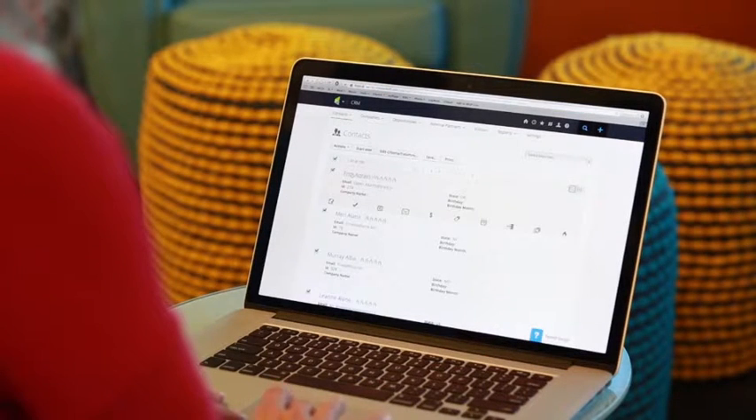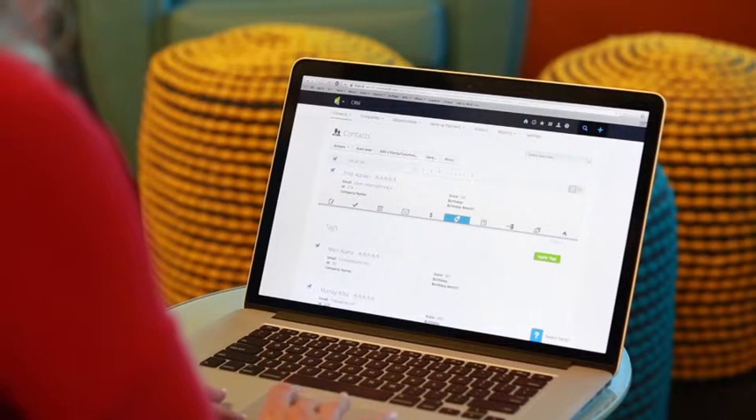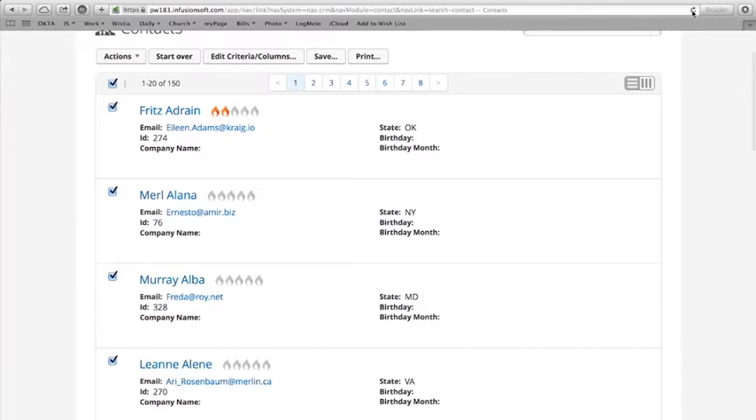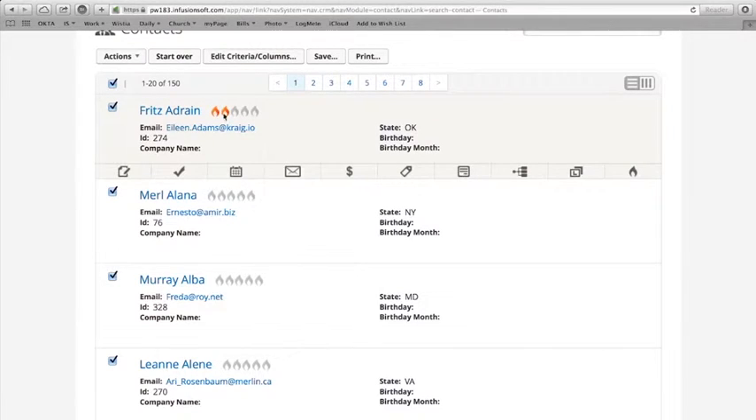Infusionsoft's visual lead scoring makes it easy to identify qualified leads to grow sales. You can see what behaviors contributed to a lead score, making it easy to identify what matters most.